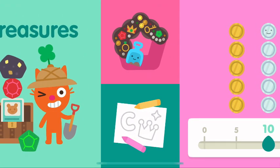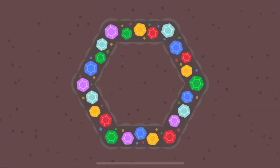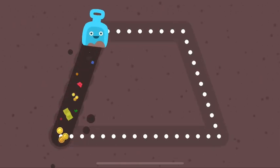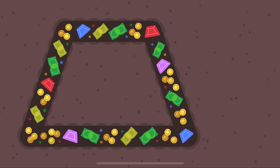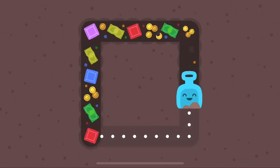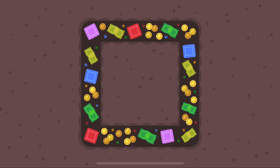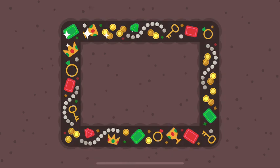Let's go on a treasure hunt! A hexagon looks like a bee's honeycomb! A trapezoid has four corners! A square has four sides! A rectangle looks like a board!